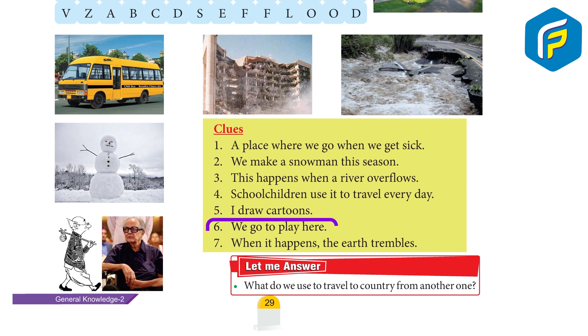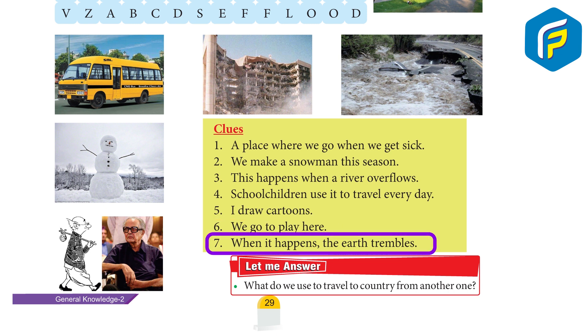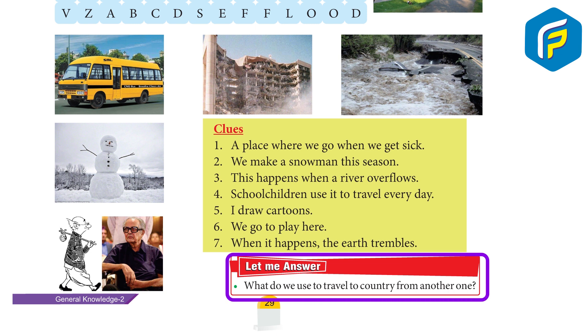I'll draw cartoons. We go to play here. When it happens, the Earth trembles. Let me answer. What do we use to travel from one country to another one?